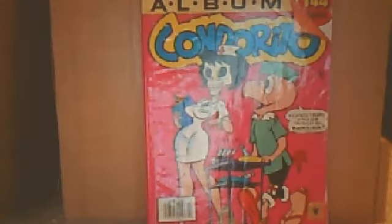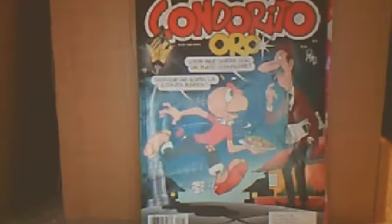Then I have these 3 comics I don't think I've ever shown — they're from Latin America. They're Condorito — basically these sketch comedy type books. Another Condorito, and then another Condorito thing.